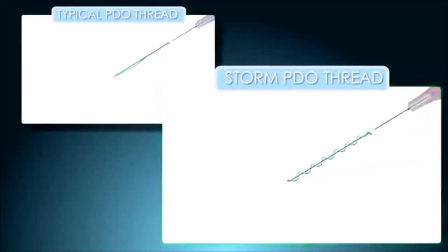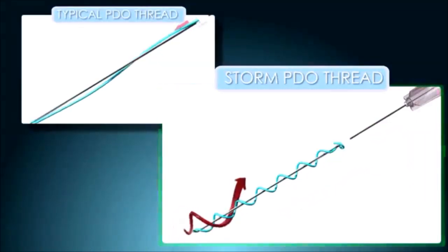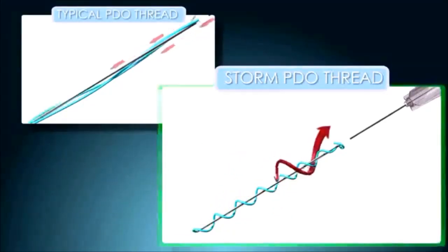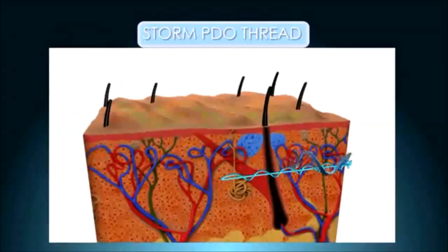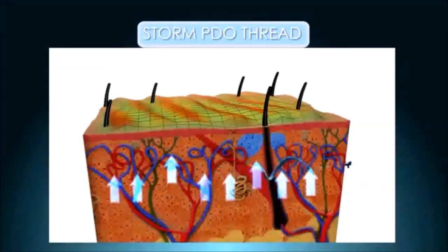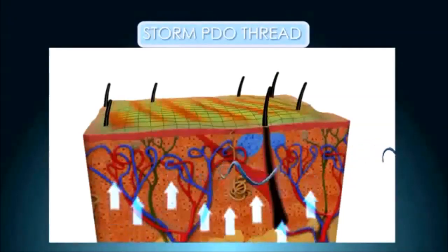Screw threads, such as the Omega brand, can come in the form of one or two threads intertwined together around the inserted needle. The screw thread has a great effect on giving volume to sunken areas of the skin. Screw threads are usually used for general face lifting.